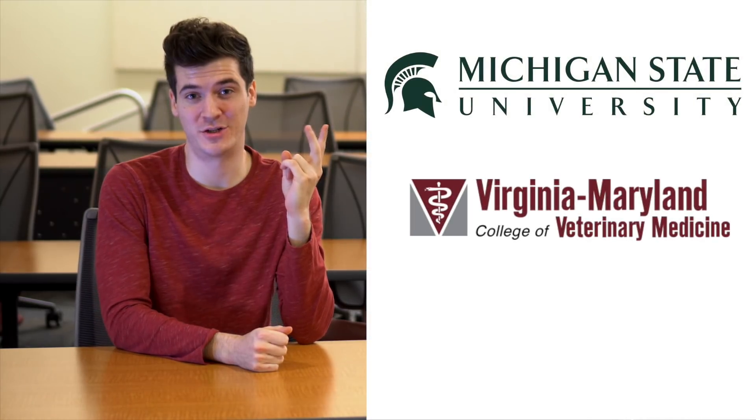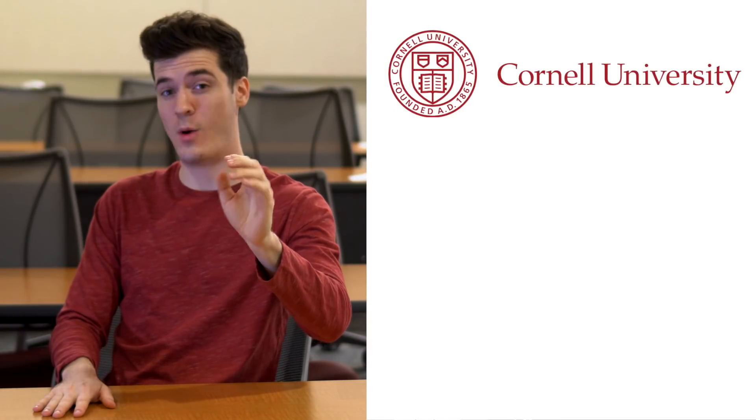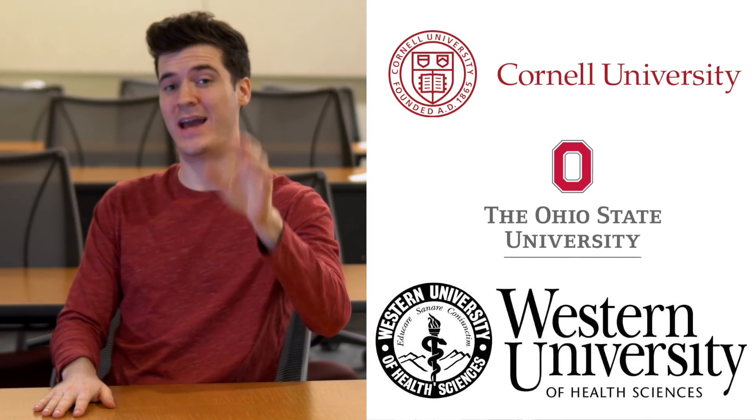The GRE is required to apply to most vet schools, except Michigan State University, Virginia-Maryland Regional, and Purdue University. Interestingly, Cornell University, Ohio State, and Western University Health Sciences will accept either the GRE or the MCAT. I think it's great that universities are starting to look past the GRE for their application requirements.